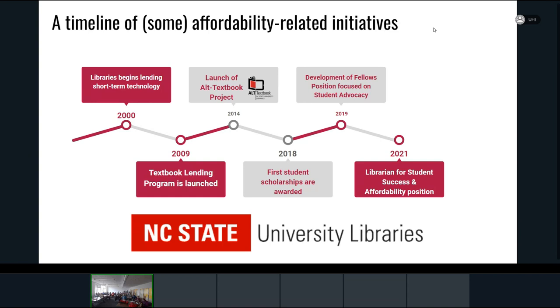Given the escalating cost of textbooks, open education and OER became of much more interest to us. In 2014, our OER textbook project was launched — a roaring success. And then in 2018, the library started awarding scholarships. If you're a student worker at our libraries — and we have about 200 to 250 at any time — you're eligible for a scholarship. We started with two scholarships worth $2,000 apiece, about one-fifth of tuition.